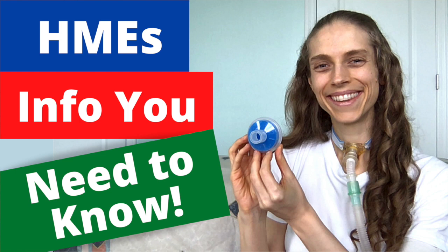In this video, my primary focus will be on heated humidifiers. For more information about heat and moisture exchangers, please see the video Heat and Moisture Exchangers Essential Info.